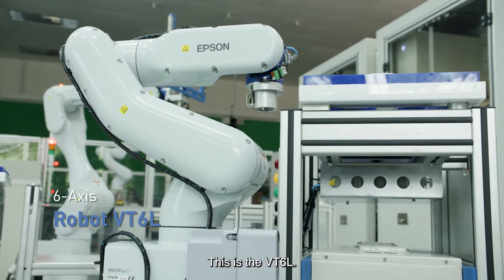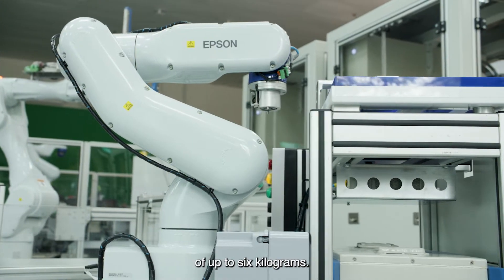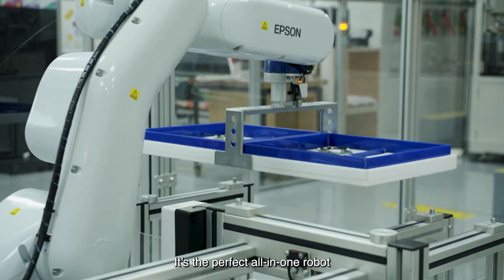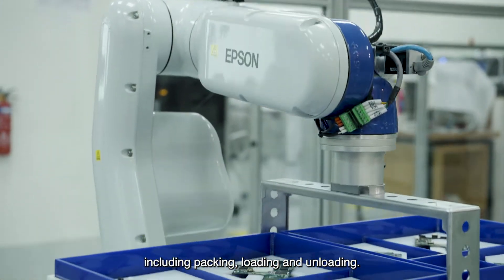This is the VT6L, a six-axis robot that can handle payloads of up to six kilograms. It's also got a built-in controller and batteryless motor. It's the perfect all-in-one robot with a wide variety of applications, including packing, loading and unloading.